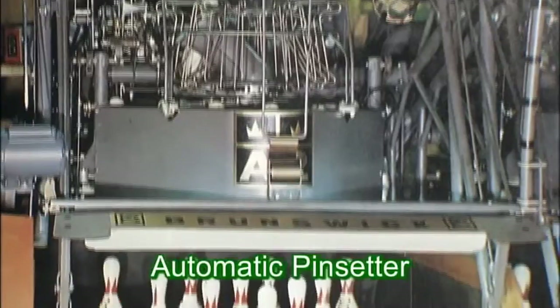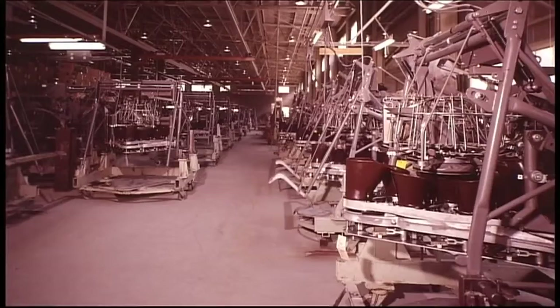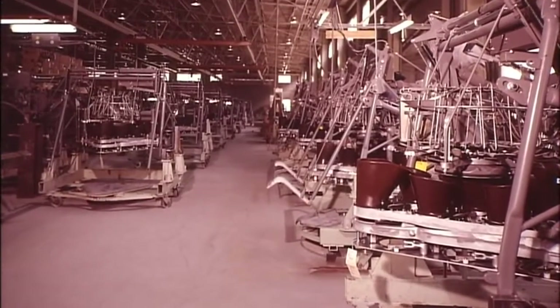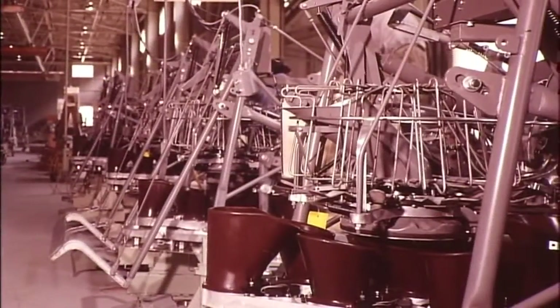A major turning point for Fuji Kikai Koukyo came with the bowling boom between 1955 and 1964. The challenge of making pin setters for automatically resetting bowling pins led the company's workers to improve mechanical control and parts processing techniques, making them the number one maker.